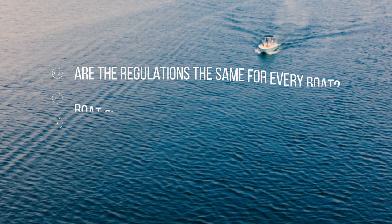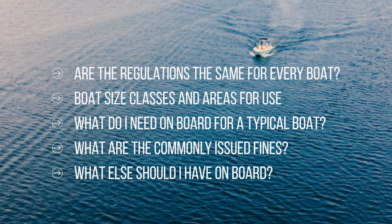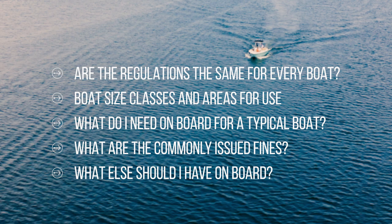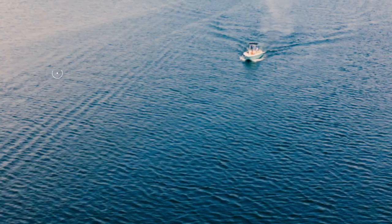So in today's video we're going to go over: Are the regulations the same for every boat? We'll talk about the different size classes and areas for use. For a typical boat on a smaller inland lake or river, what do I need on board? What are the common fines issued for? And what else might I want to have on board that is not required by law?